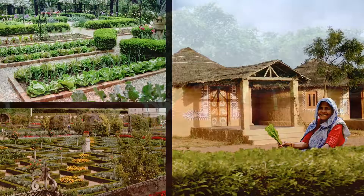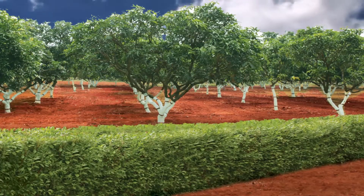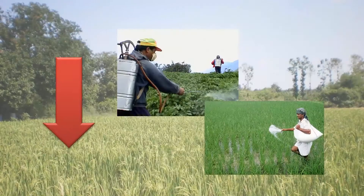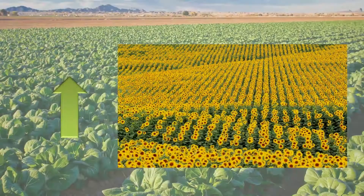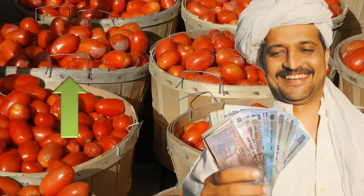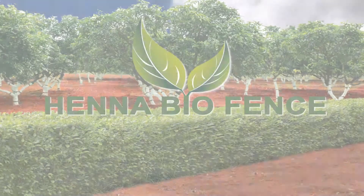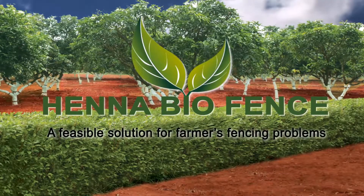Henna Biofence acts as a non-pest management measure which decreases pests and animal attacks. Since it is non-grazing, it further brings down the usage of pesticides and fertilizers, increases crop yield, and therefore helps you save a lot of money. Henna Biofence — a feasible solution for farmers' fencing problems.